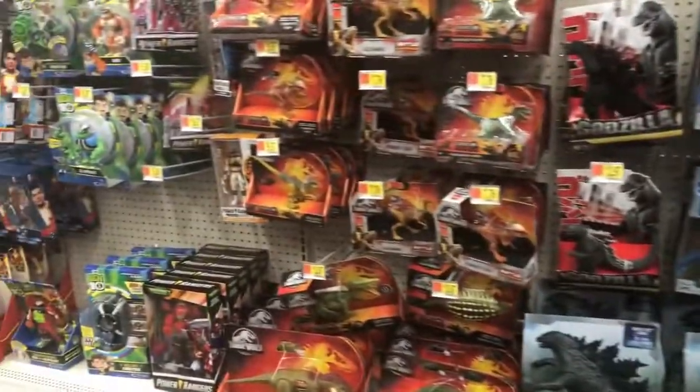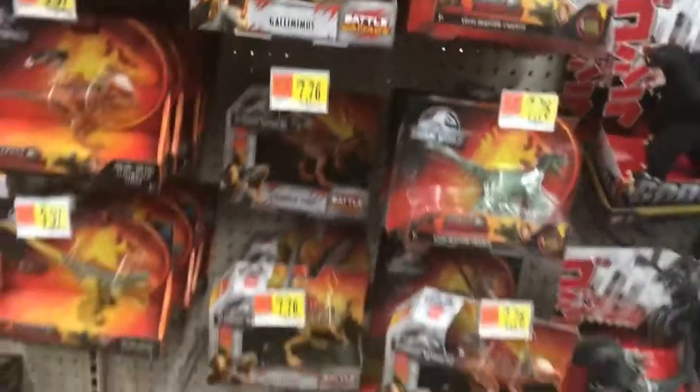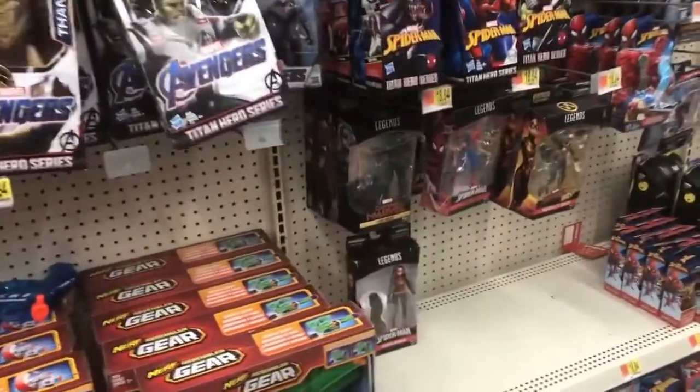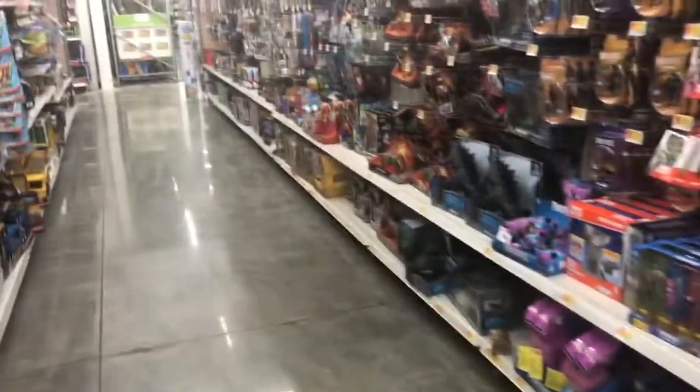They actually did add more Jurassic World figures — that one's a new one. But I don't really see any new figures of Marvel Legends, same ones. I'm gonna go check the Funko section.